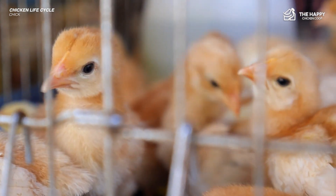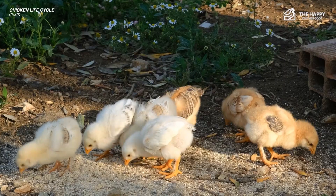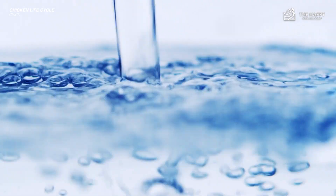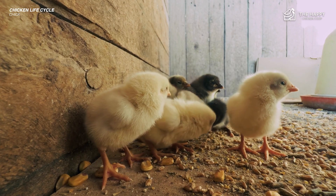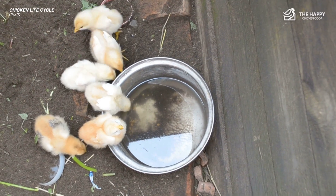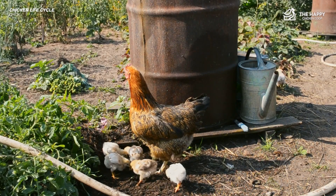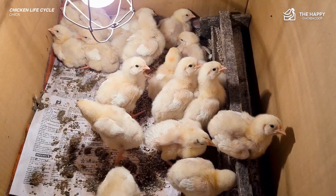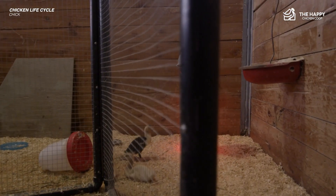If you're incubating, you will need to provide warmth, food, water, and safety for the chicks. A special chick starter feed with a high protein content is needed for healthy development. They will also need clean, fresh water — chicks are messy, so you'll likely find yourself changing the water several times a day. Since the chicks don't have a mama, you will need to dip their beaks in the water and food dishes to let them know where they are. You can also tap the food bowl with your finger, imitating mama's beak.